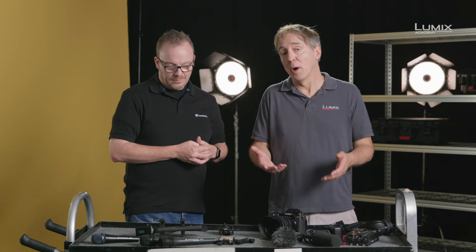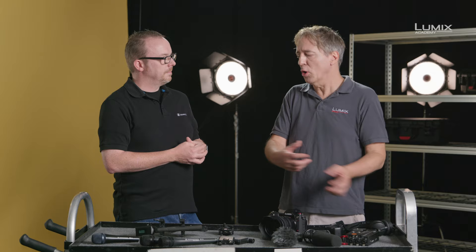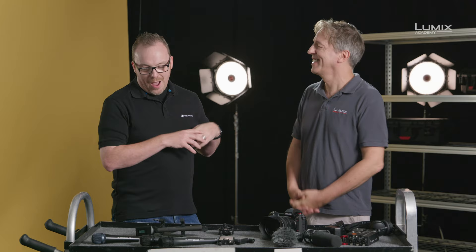Now obviously a lot of you are maybe confused over directional, omnidirectional — what is it all about? Can you explain to our viewers? Yes, the wonderful world of the polar pattern. We build microphones with different directionality into them.